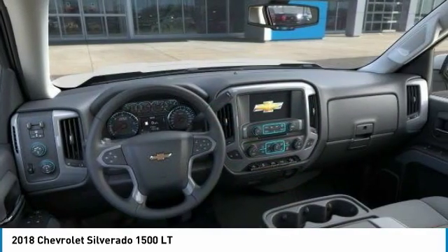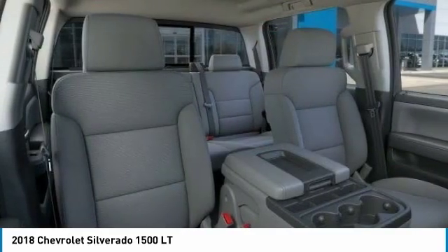Bluetooth, leather-wrapped steering wheel, adjustable steering wheel. Come take a test drive today.